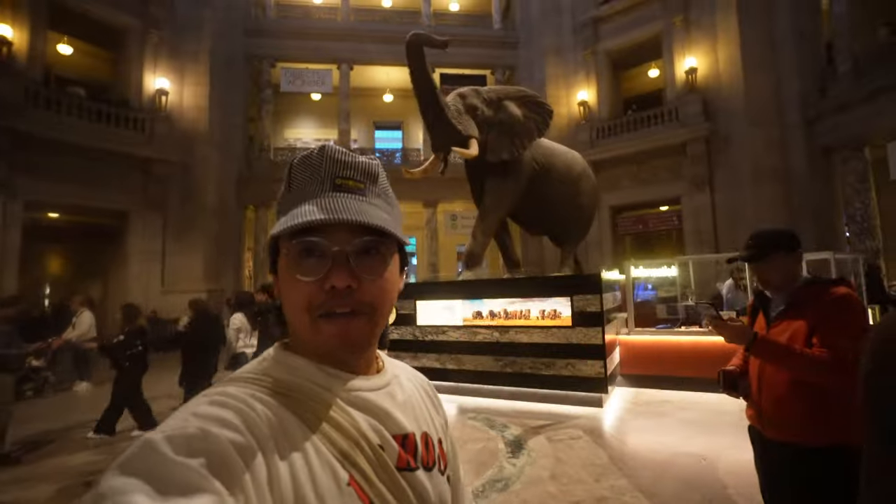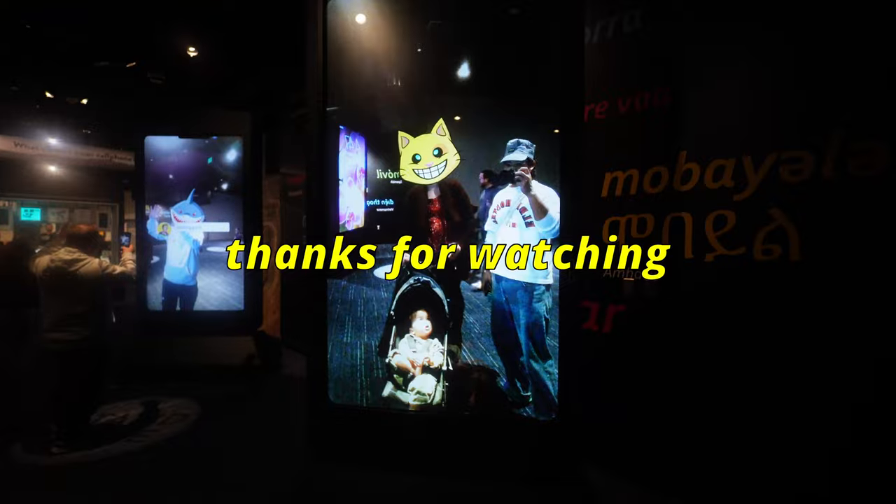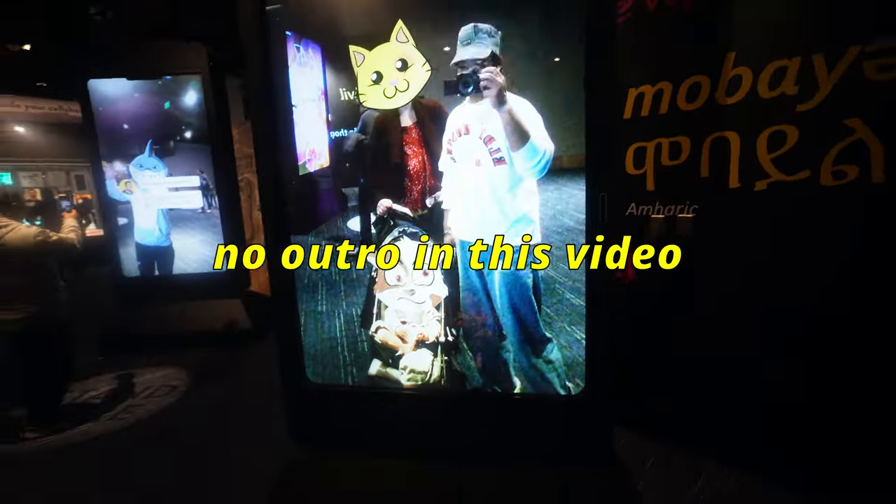We're at the Smithsonian — where all the exhibits come to life! For those of you who don't know, me and Bethany are huge history buffs, so we came to the museum. Yeah, we love history.